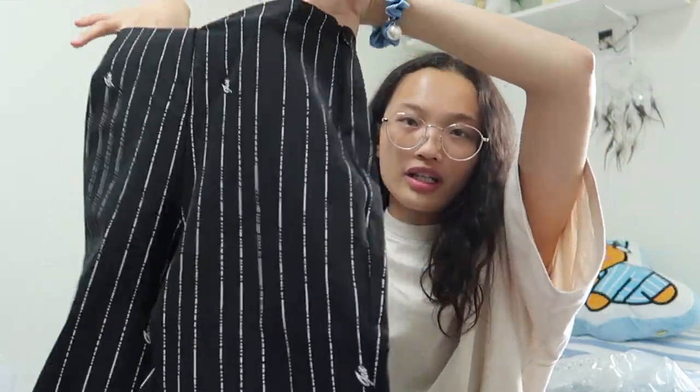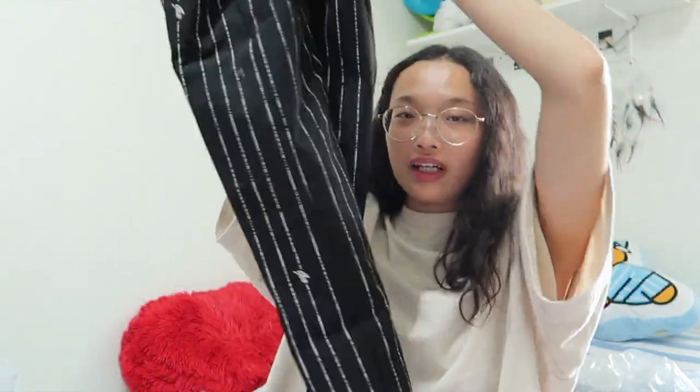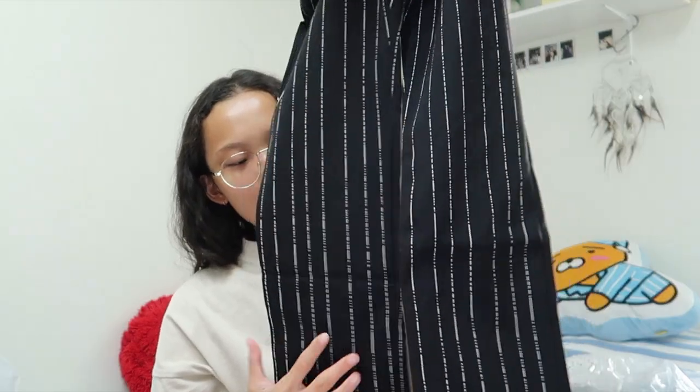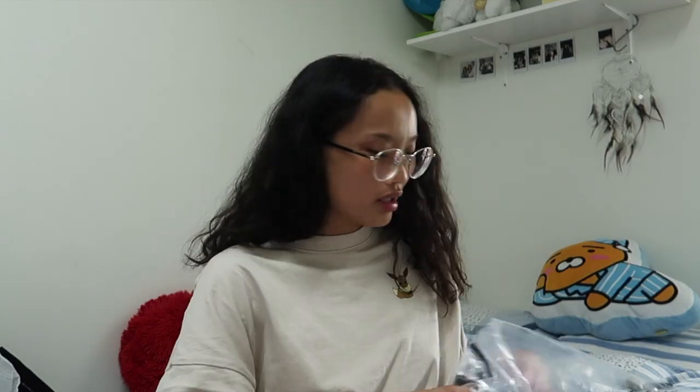I wasn't sure what size would fit me so I decided to get different sizes. This one is extra extra small — it fits me but it's super tight, though it works fine for me. I really like these; they have very good quality and don't feel cheap. It comes with a tag that says 'I Am Gia,' with more information saying: Dominic Pants, extra extra extra small, black pin stripe.